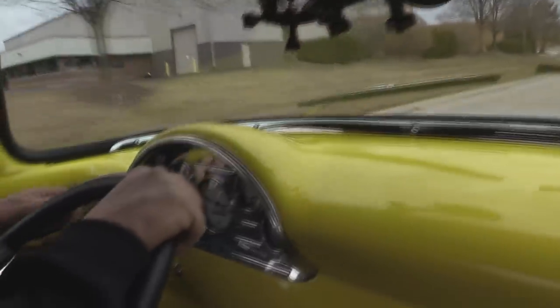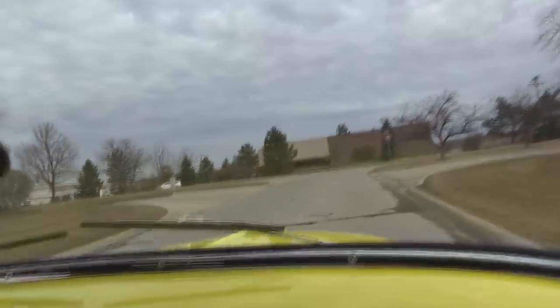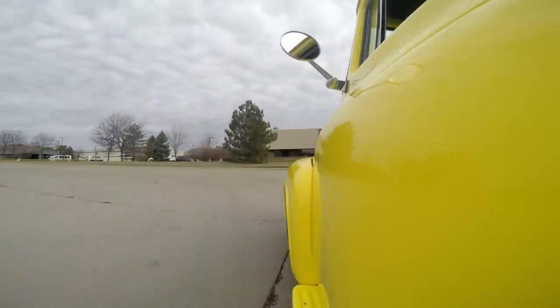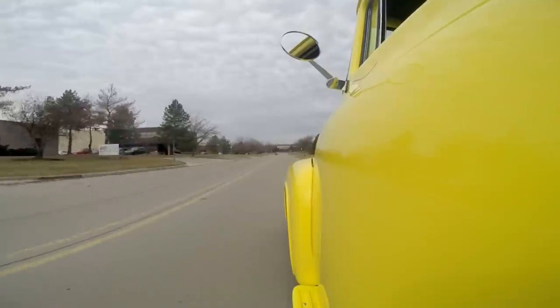Let's take this '56 for a ride — this baby is a blast to drive. She runs like a top; listen to that exhaust. The horn's working. Down on the dash the speedo's working, water temp, fuel gauge, oil pressure, and voltage — all aftermarket. Windshield wipers are working. The truck's got vintage air, which is cool. The brakes feel awesome. This custom dash is beautiful too. She drives nice with that custom front suspension — there's a Polaris front end underneath this thing.